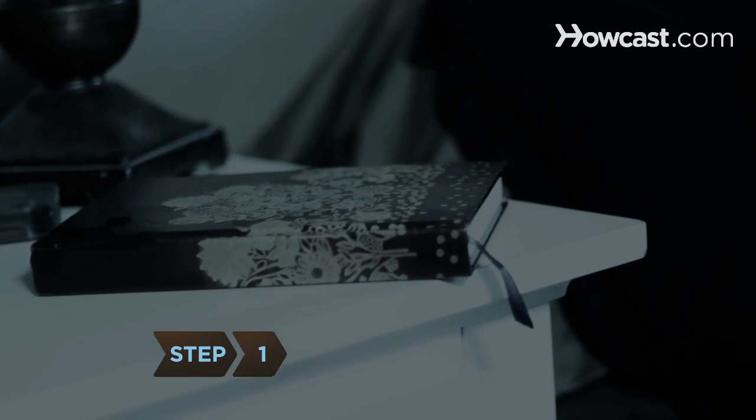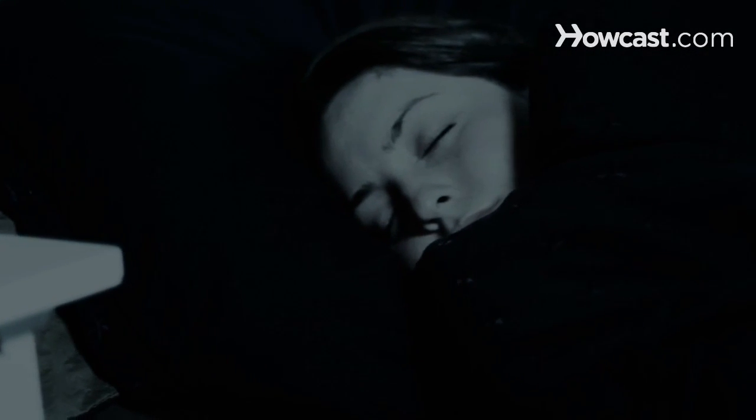Step 1: Keep a journal and a pen right next to your bed at all times. Writing down your dream first thing in the morning will help with remembering details.